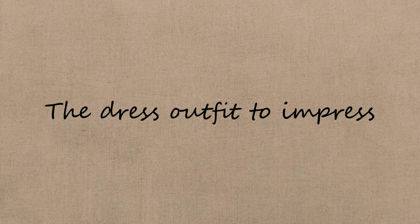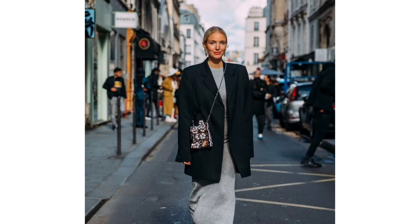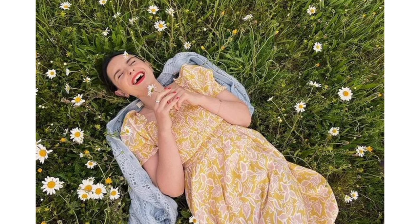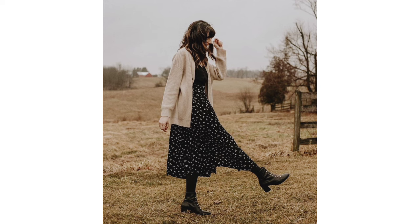The dress outfit to impress. Here is the look to have on hand for all of those spring gatherings. Whether it's a wedding or a celebratory brunch, layer with a jacket or cardigan for versatility if it's still chilly. And choose a handbag that complements the overall look — experiment with different textures to express your personal style.